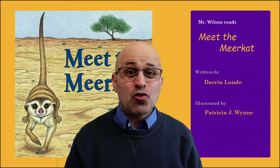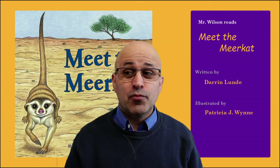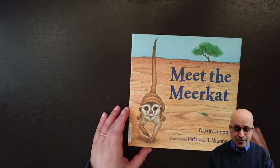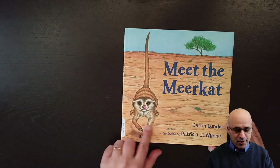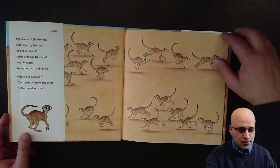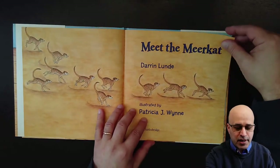Hi friends, it's story time and today we are going to read this book, Meet the Meerkat. The book is written by Daring Lunda and it is illustrated by Patricia Wine, and the meerkat is this animal that we can see here on the cover. Let's see what we can learn in this book about the meerkat.